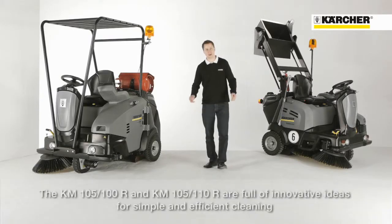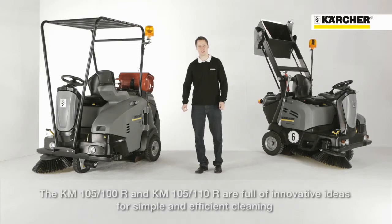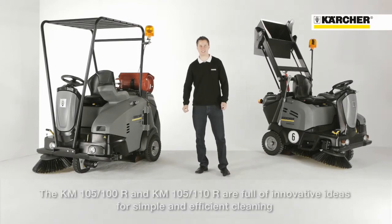The KM 105 range offers many innovations leading to big advantages for an easy way to fulfill your cleaning task. Thank you.